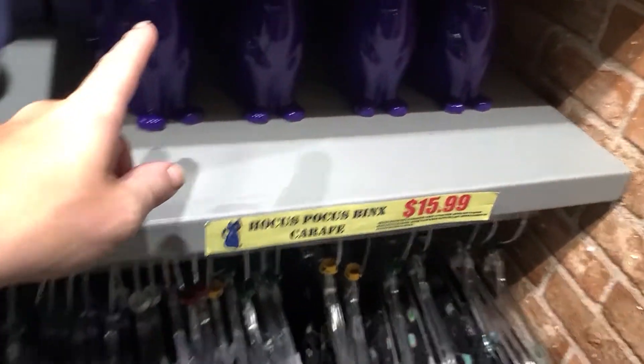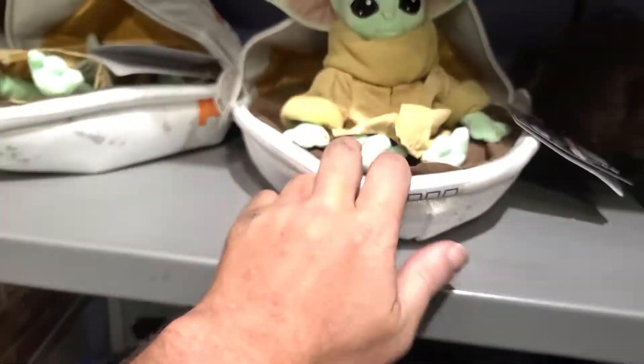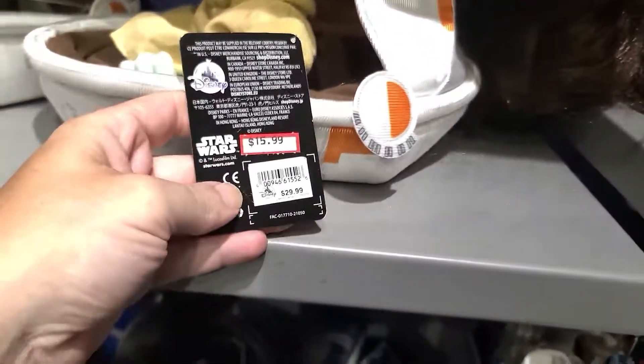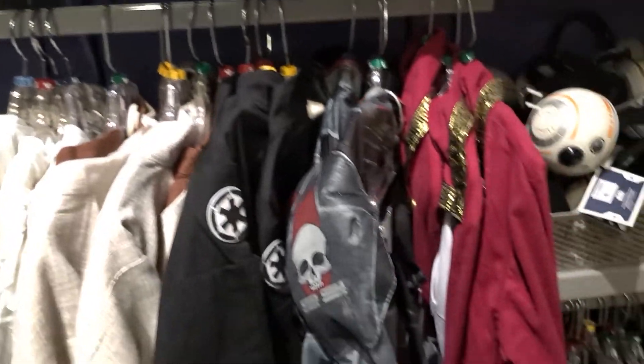They have the Haunted Mansion fedora for $15.99 and a Binx carafe. The Madame Leota shirt is available in small, medium, large, and 1X. Also new: an adorable Baby Yoda plush in his pod/crib for $15.99.